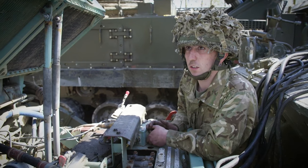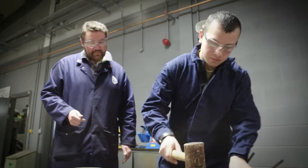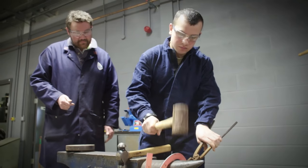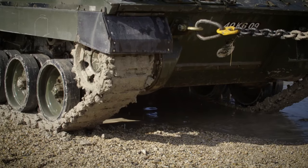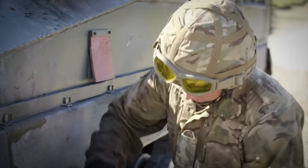When you come straight out of training you're a Class 3 tradesman. Class 3 means you've got the knowledge but you've not put it into practice yet. Basically you have to be monitored by a Class 1.